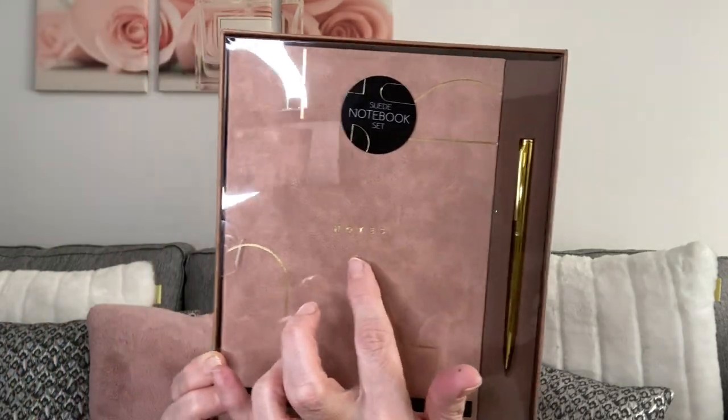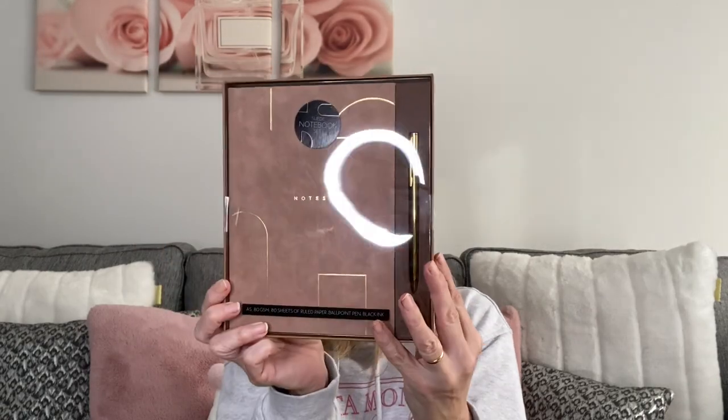My favorite item — this looks such good quality, like it could have come from Marks & Spencer's or somewhere like that. It was three pounds and it's a notebook and pen set: A5, 80 sheets of ruled paper and a pen with black ink. It's suede with 'notes' on the front — it just looks really nice and far more expensive than three pounds. I also picked up a hand cream and nail file set that comes in a little carry tube, for only one pound.